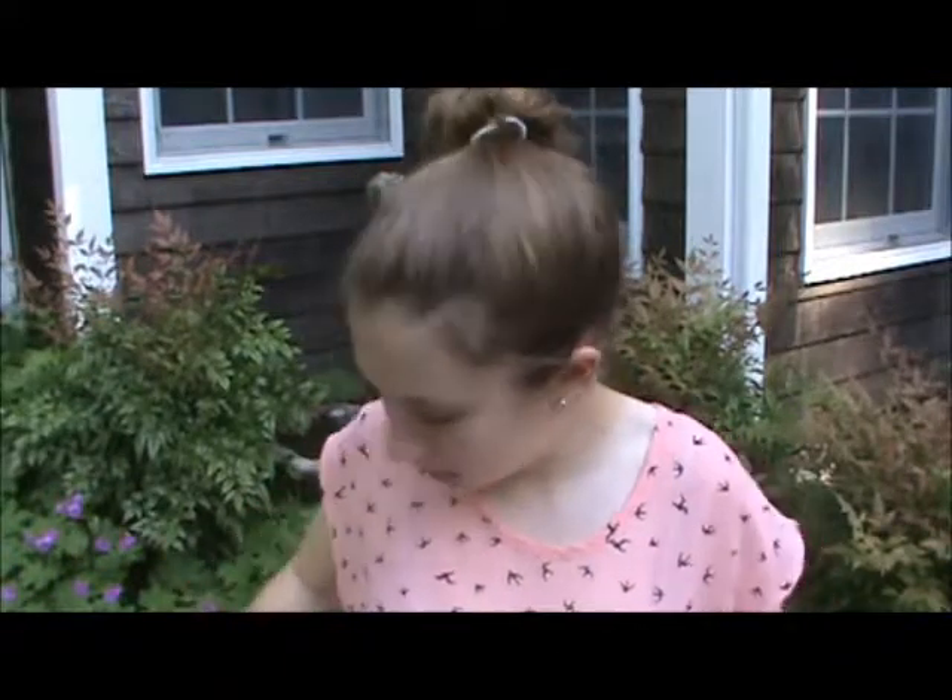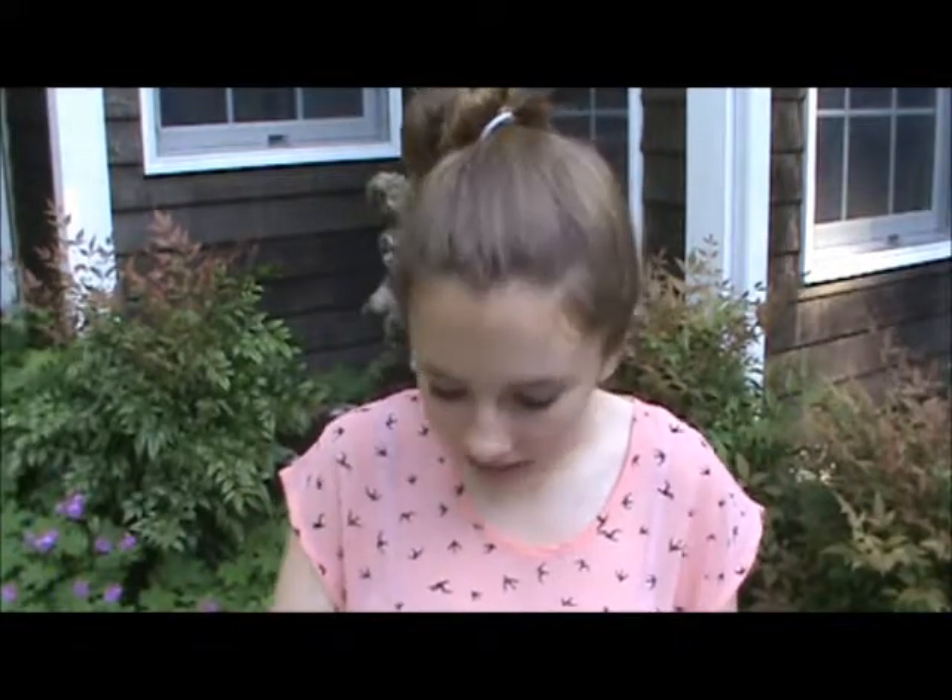Hi guys! Today I'm filming in the wilderness, which is exciting because I don't do this often. There's the dog over there eating grass, the cat's over there, the grill is on, there's a fountain behind me, and there are crows everywhere — it's pretty distracting. But I have my May favorites here for you guys, and I actually have a lot of stuff, so I'll just hop right in.